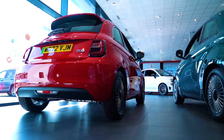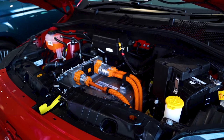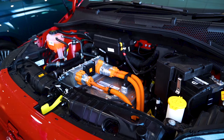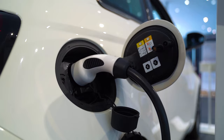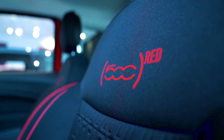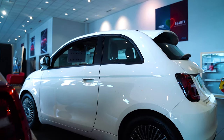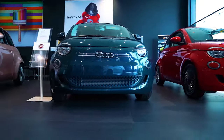Pro! Good build quality and nimble handling. Pro! Two battery options — 24 or 42kWh — and DC charging up to 85kW, recharging from 10 to 80% in 30 minutes. It's also much faster than it looks, able to reach 100km/h in under 9 seconds. Pro! 300km range for inner city driving.